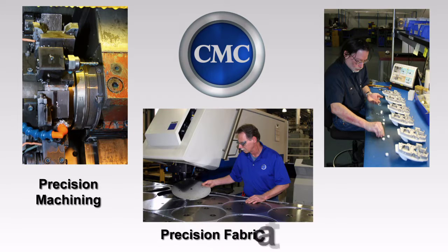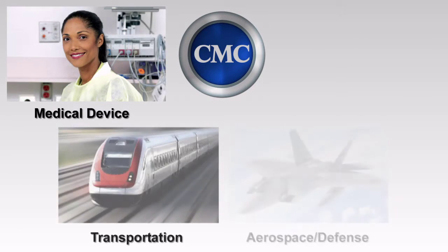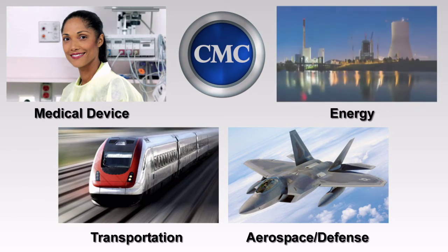CMC offers three distinct manufacturing services: precision machining, precision fabrication, and product assembly for discerning customers in the medical device, transportation, aerospace, defense, and energy industries.